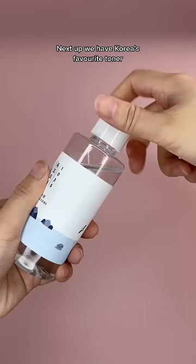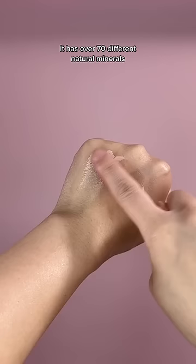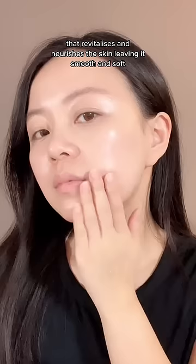Next up, we have Korea's favorite toner that has won multiple awards year after year. It has over 70 different natural minerals that revitalize and nourish the skin, leaving it smooth and soft.